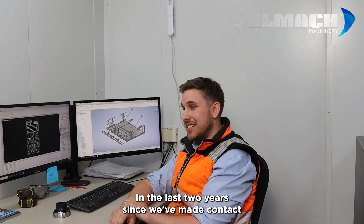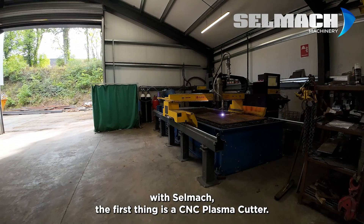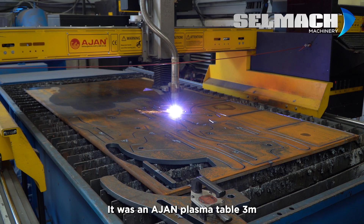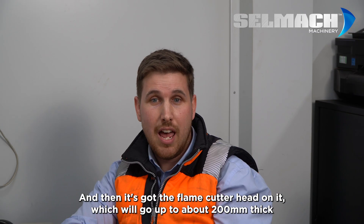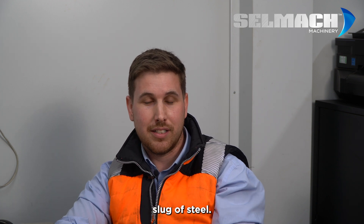In the last two years since we've made contact with Selmec, the first thing was a CNC plasma cutter — an Ajan plasma table, 3 meters by 1.6, with plasma capacity going up to about 25-30 millimeters, and then a flame cutter head which will go up to about 200 millimeters thick slug of steel.